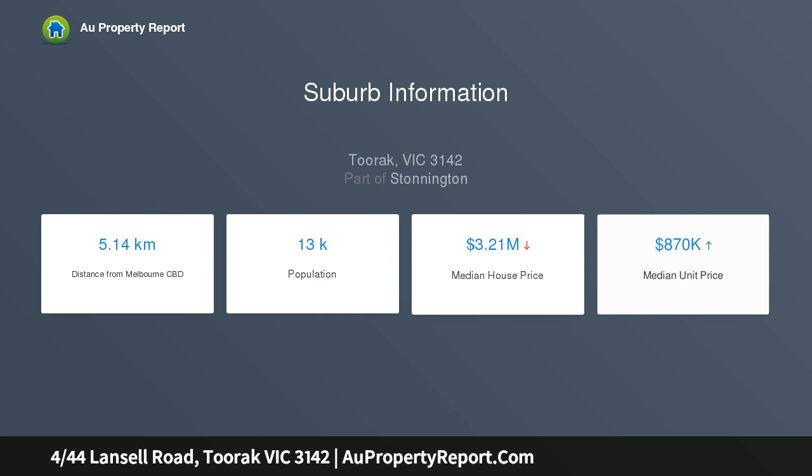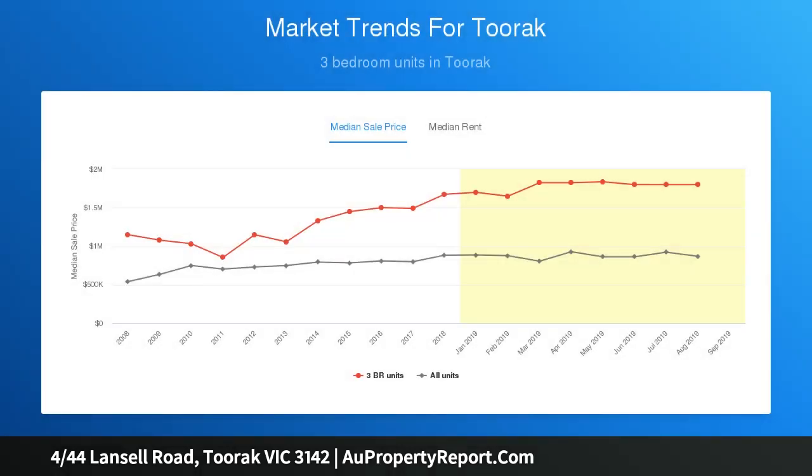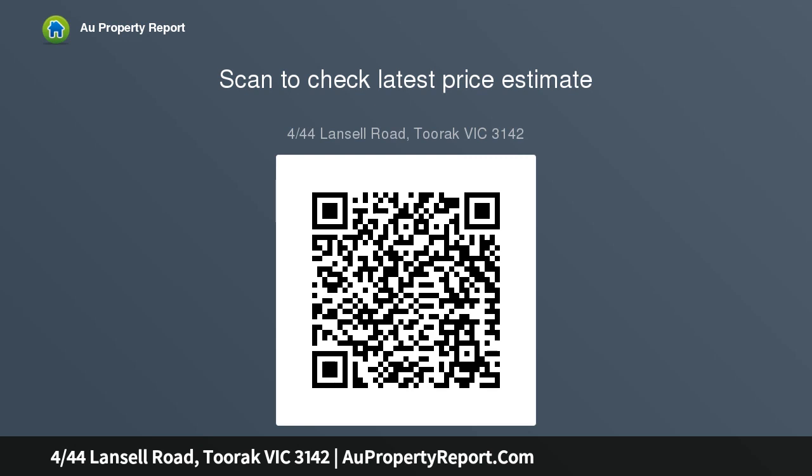There is a huge master bedroom with dressing room and ensuite bathroom, a second bedroom, a third bedroom or study with steps to the private garden, a family bathroom with separate W.C., and a lock-up garage.